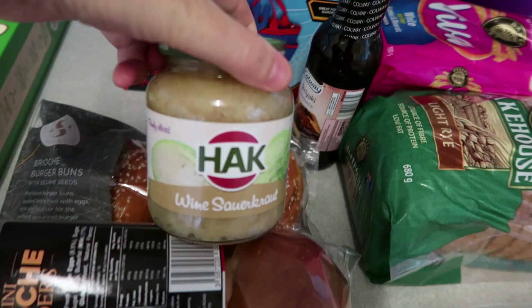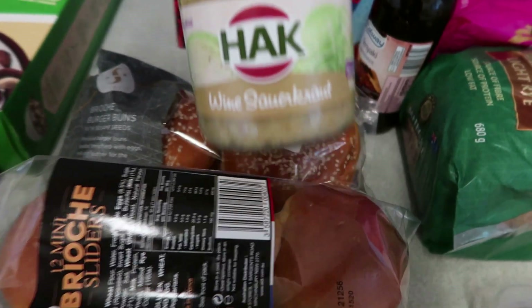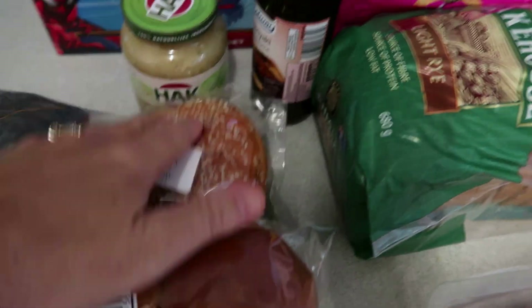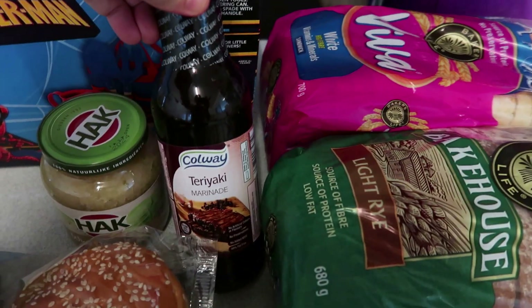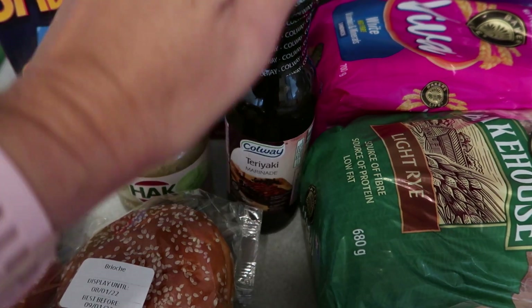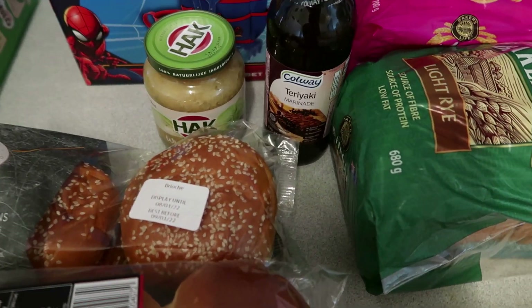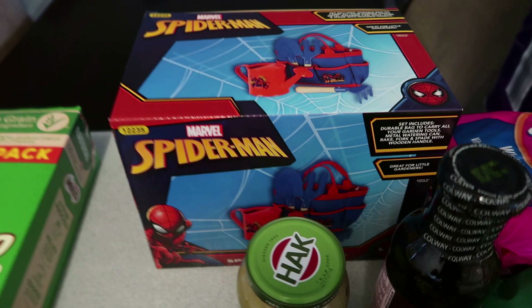I also saw some sauerkraut and grabbed it — I might put that on the burgers instead of beetroot. I also got some teriyaki marinade because even though we've got soy sauce, it's good to have teriyaki sauce as well.